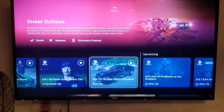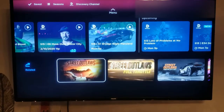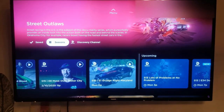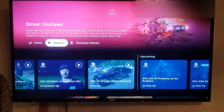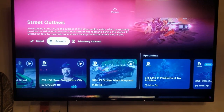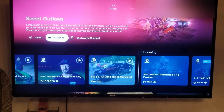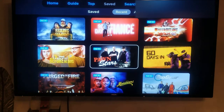Street Outlaws isn't currently playing new episodes, I don't believe. But when you search for it and add it to your saved shows, you go over here and hit Save, and from then on it starts recording new episodes and DVRs them for you.